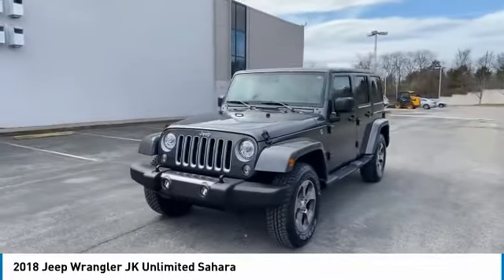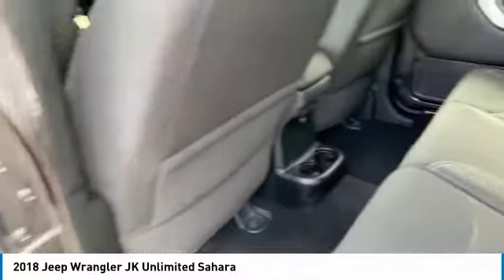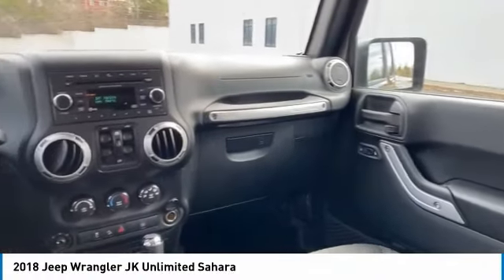Here are some of this vehicle's great options: aluminum wheels, running boards, heated side mirrors, traction control, remote keyless entry, fog lights, headlights auto off, mirror memory, rollover protection system, and security system.